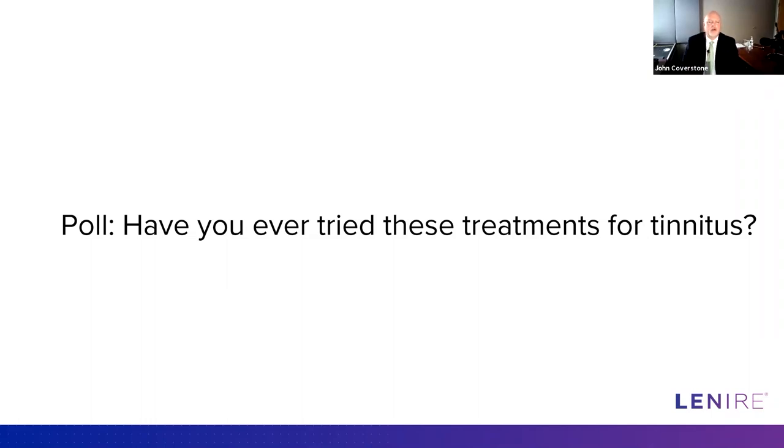We have another poll to get an idea of what tinnitus treatments our audience has used — whether as a provider or a patient — successful or not. Go ahead and let us know what you've used.